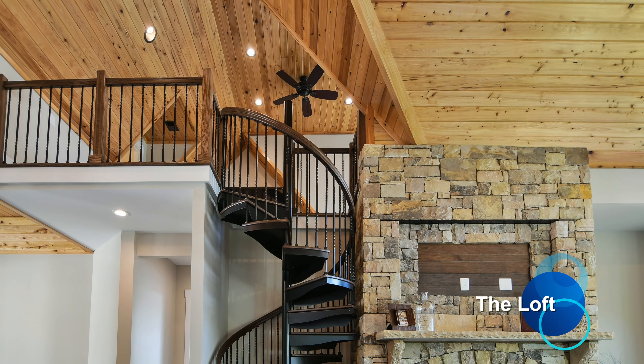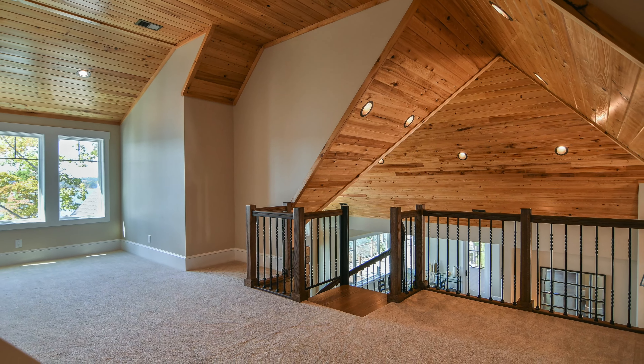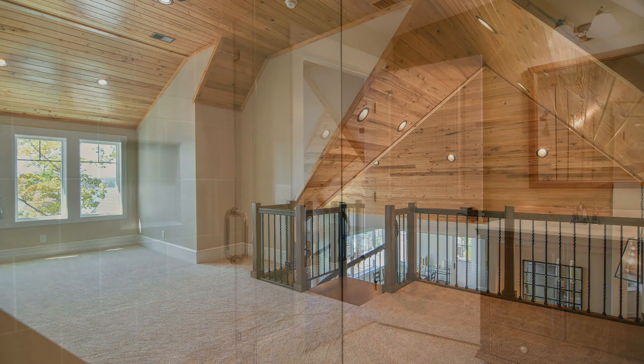Completing the main level of this extraordinary home is a spiral staircase to the loft. It features a full bath and a kids' bunk room.